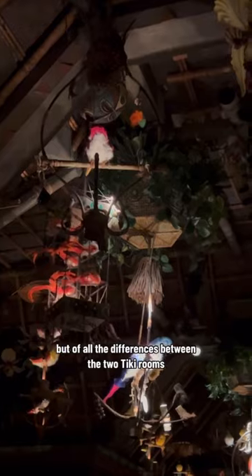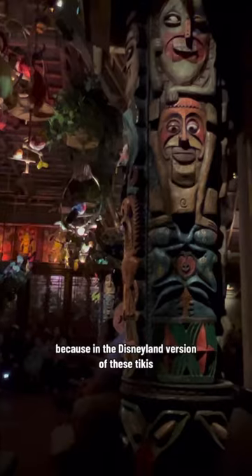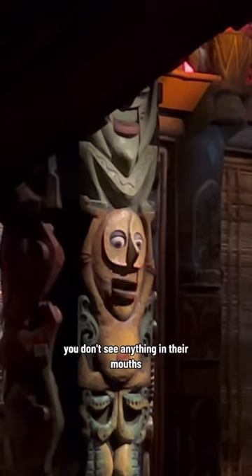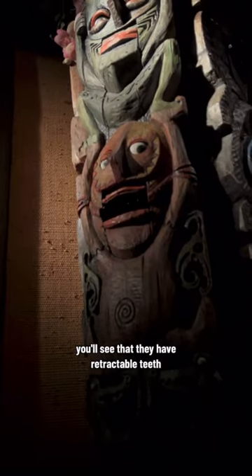But of all the differences between the two Tiki Rooms, I think the most surprising one is in the totem poles. Because in the Disneyland version of these tikis, designed by Mark Davis, you don't see anything in their mouths. But if you watch carefully at Disney World, you'll see that they have retractable teeth.